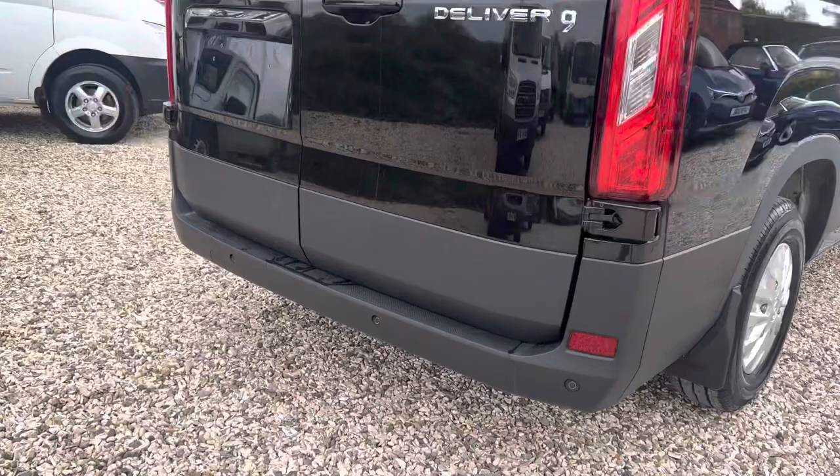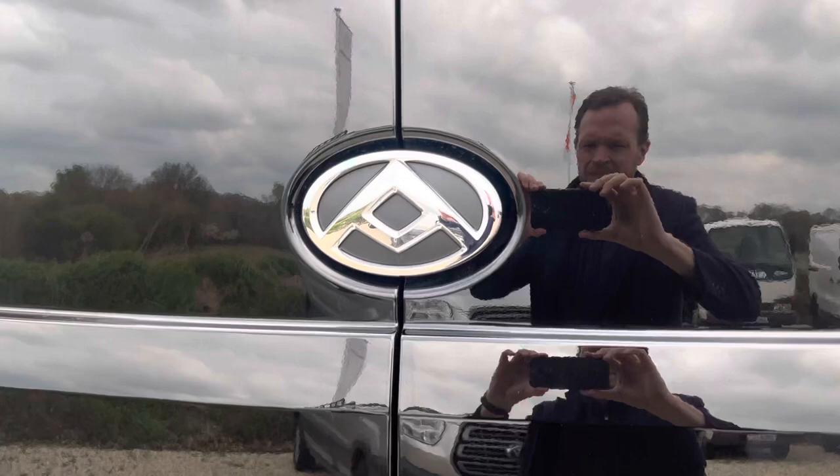You've got rear parking sensors, barn doors, and there's your rear camera.